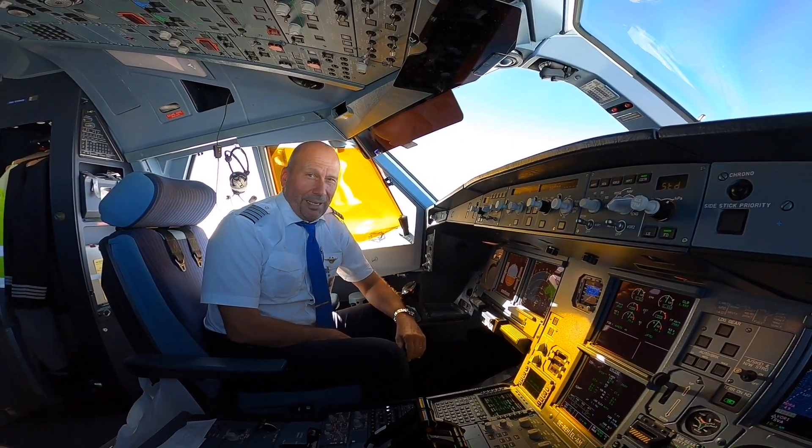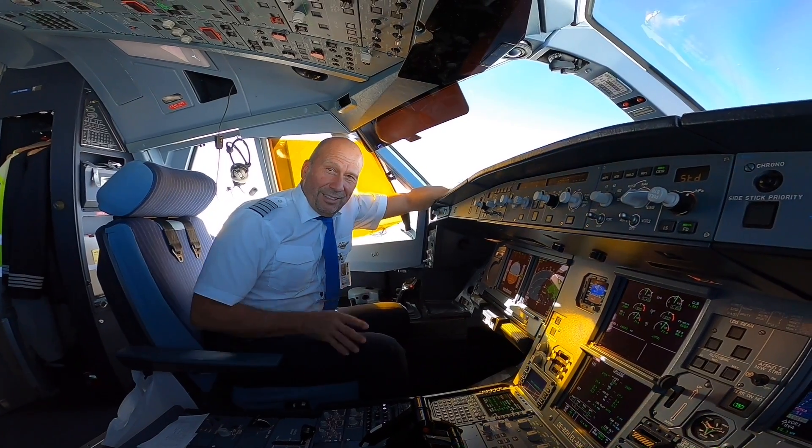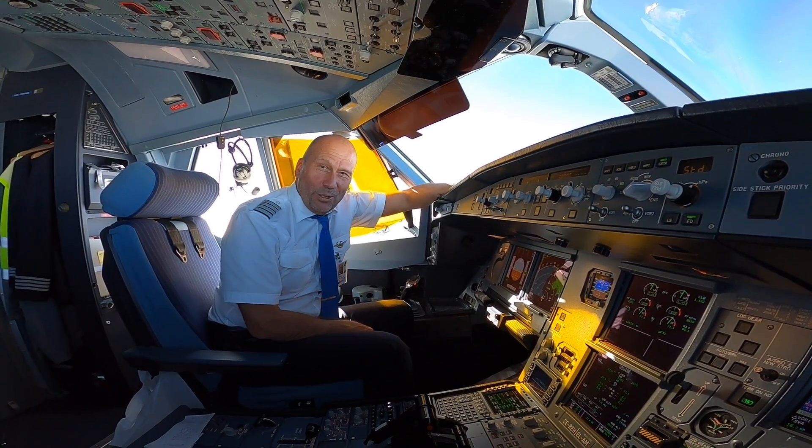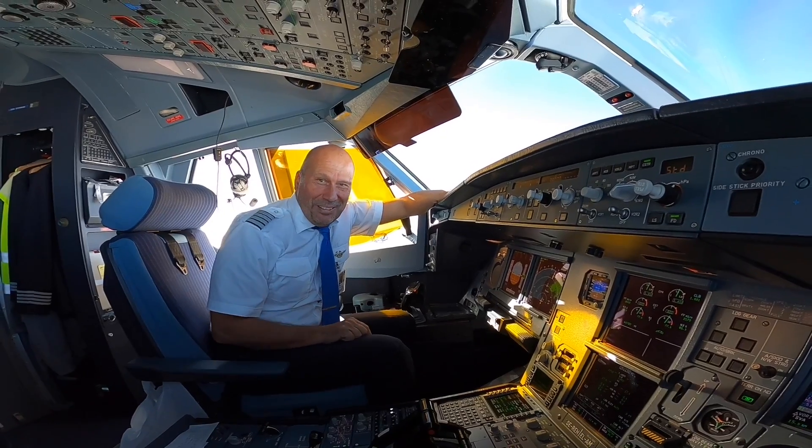Hello again. Back in the air after a long vacation. Flying to New York with Søren, who is the cameraman right now.